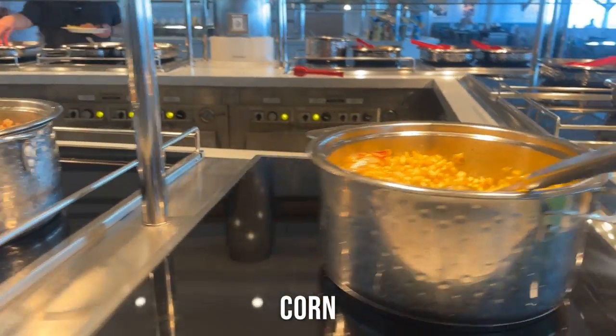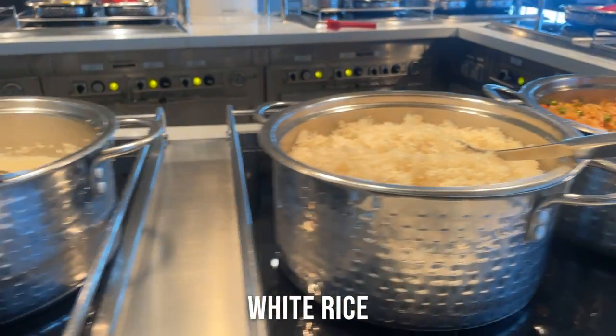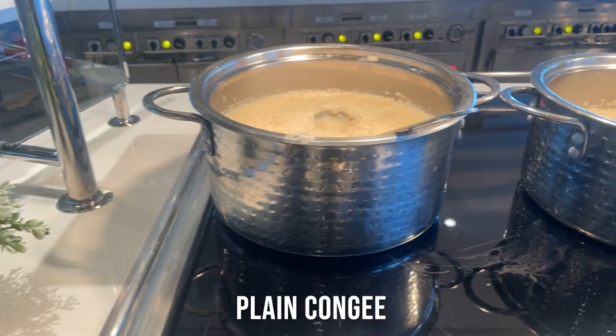Corn. Vegetable fried rice. Rice. Chicken congee and plain congee.